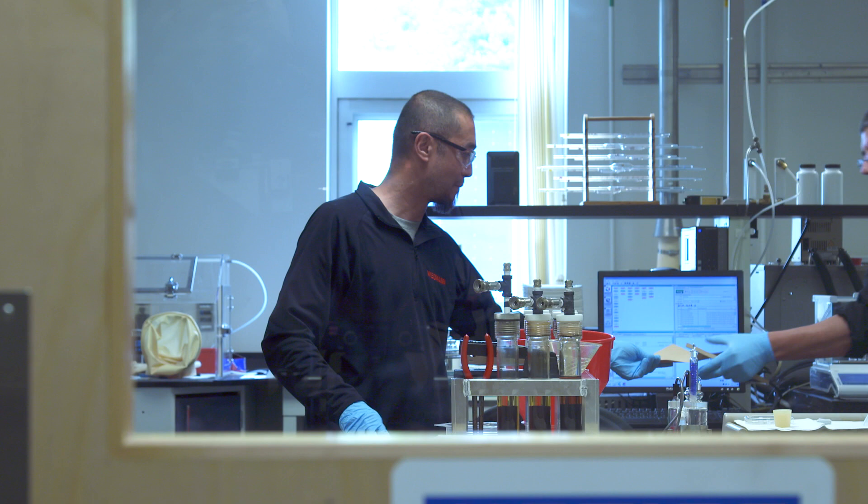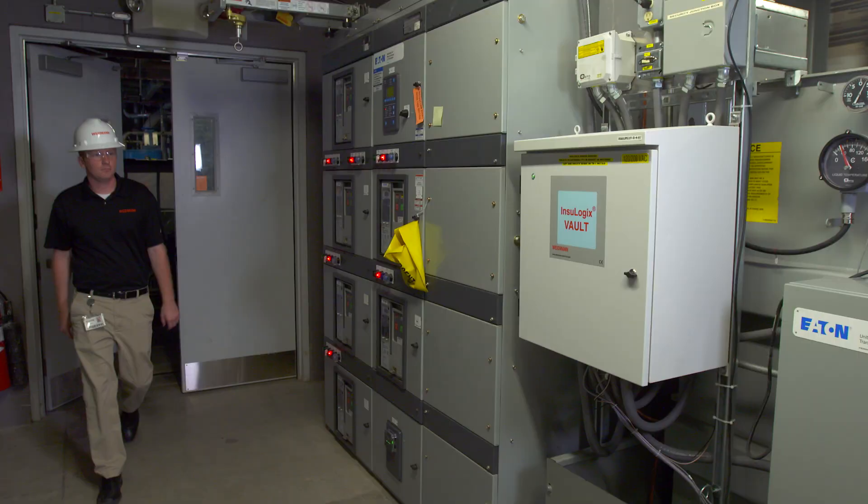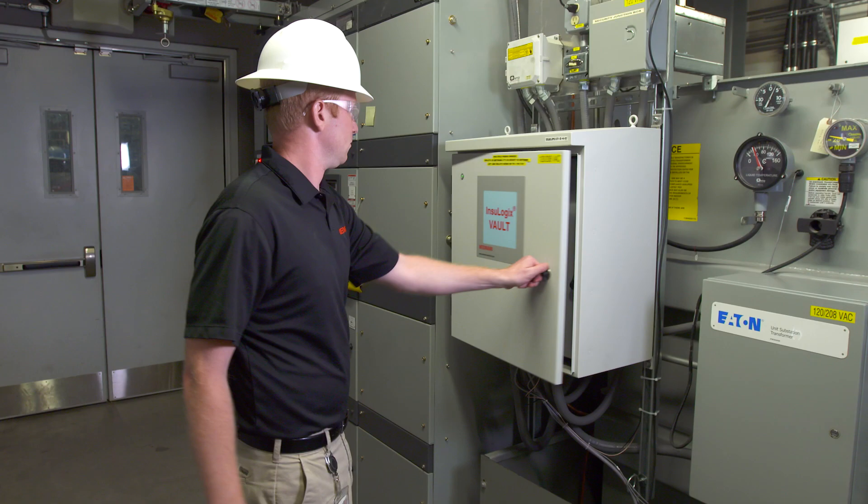Weidman's new line of real-time diagnostic sensors and monitors ensures that all grid assets are performing at optimal levels.